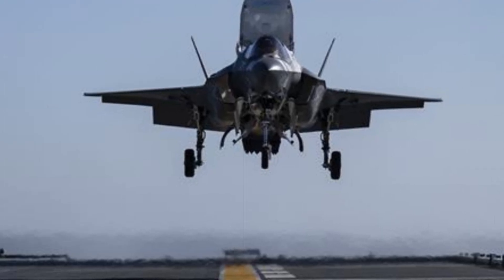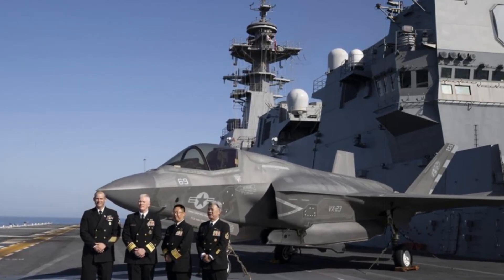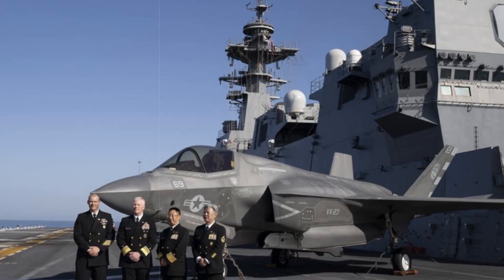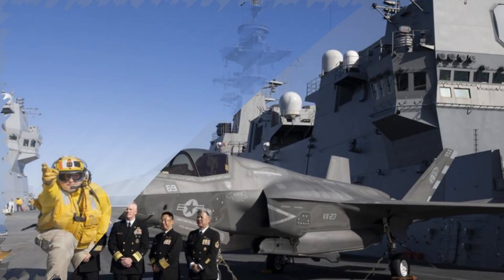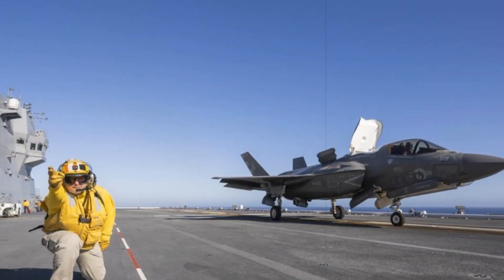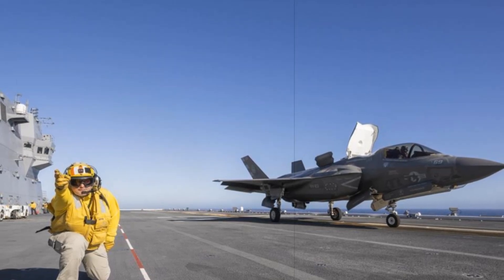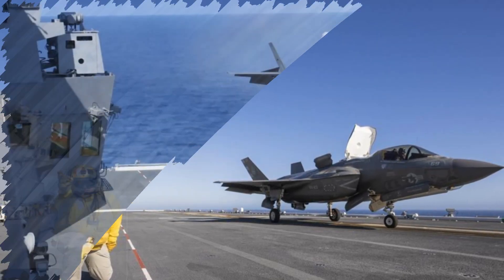The F-35B is the short take-off and vertical landing variant of the fifth-generation stealth fighter built by Lockheed Martin. Unlike conventional carrier-based jets, it does not require catapults or arresting wires, relying instead on a lift fan and swiveling rear nozzle to perform vertical landings and short take-offs. This design enables operations from ships with smaller flight decks, such as helicopter carriers and amphibious assault ships.